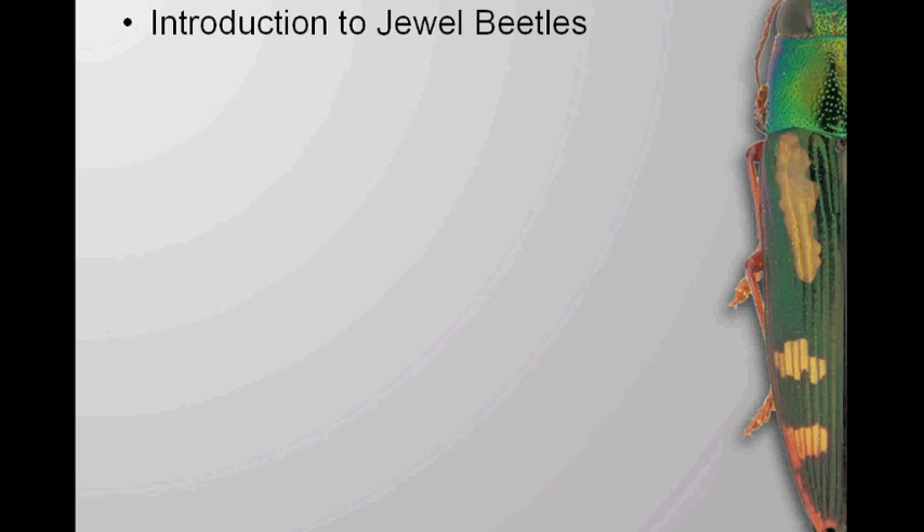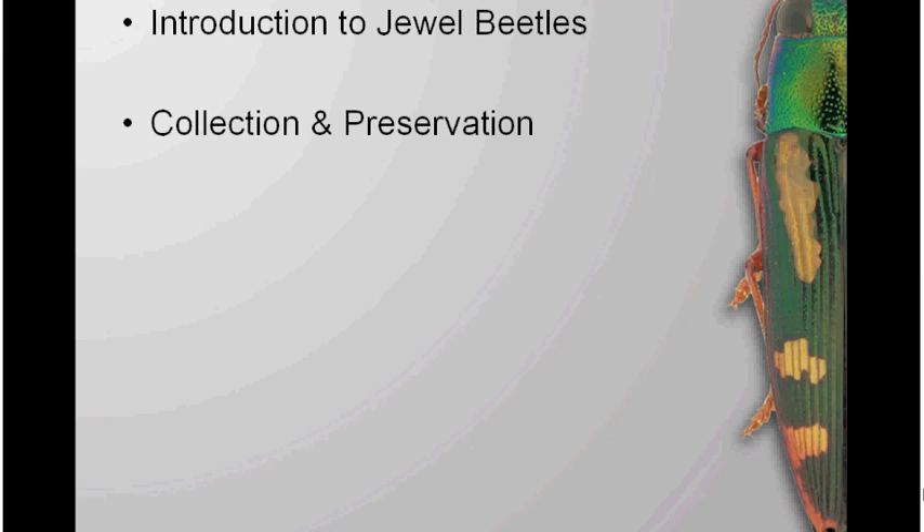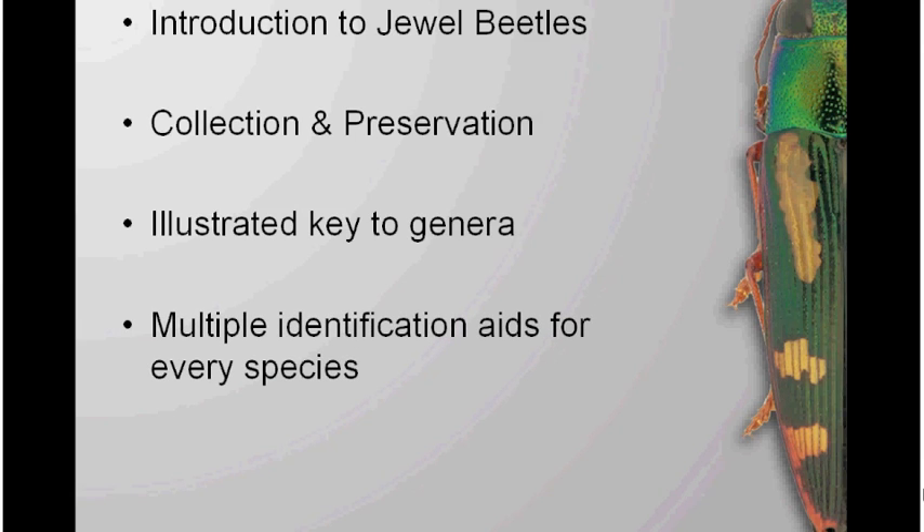We're also targeting wasp watcher people with some entomology training who need to identify things, and we hope to make this something the entire naturalist community can use. With that in mind, we're including an introduction to jewel beetles — basic biology, where they're found, and how they go about their daily lives. We're also covering collecting and preserving buprestids: how to pin them, handle specimens, and different collecting methods like using beating sheets. And of course we're getting into an illustrated key to genera, so everybody can identify using a dichotomous key structure, simplified as much as possible and fully illustrated with color photographs.